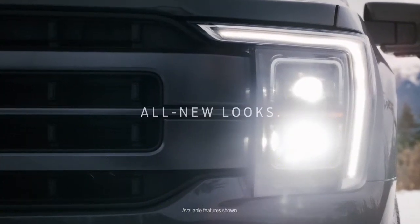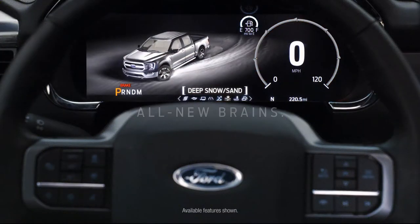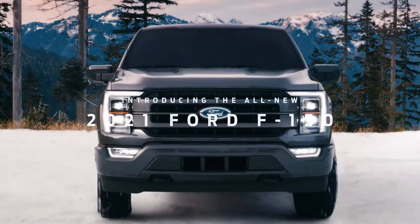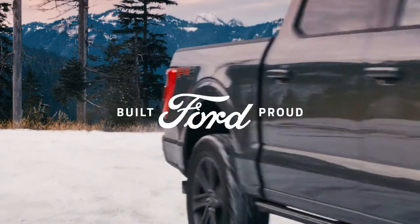All-new looks. All-new brains. And an all-new available 12-inch touchscreen. Introducing the all-new 2021 Ford F-150.